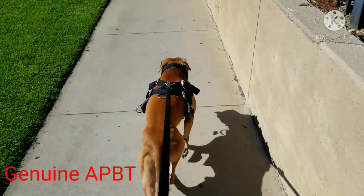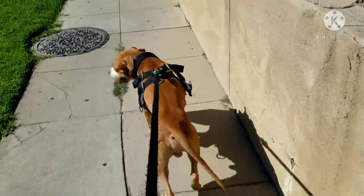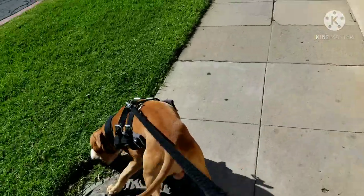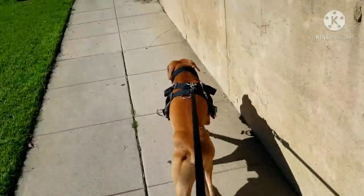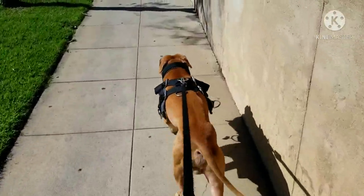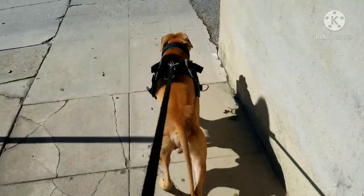Hey everyone, welcome to another episode of Genuine APBT. This is Zephyr at about five years. Stop! That's not good — he loves to grab grass or plants. You've got to be careful with these guys; sometimes they reach out and just grab stuff.